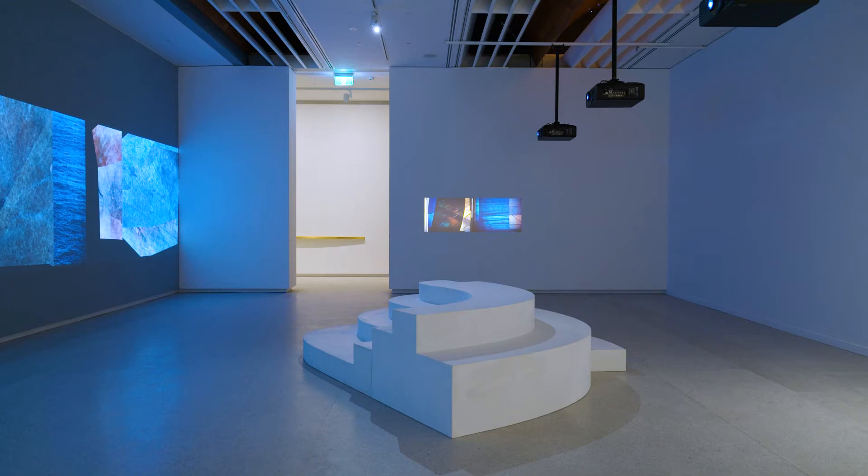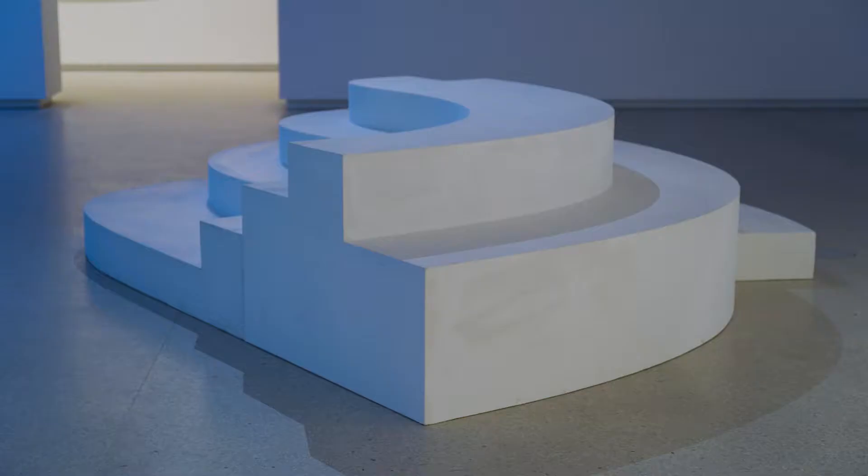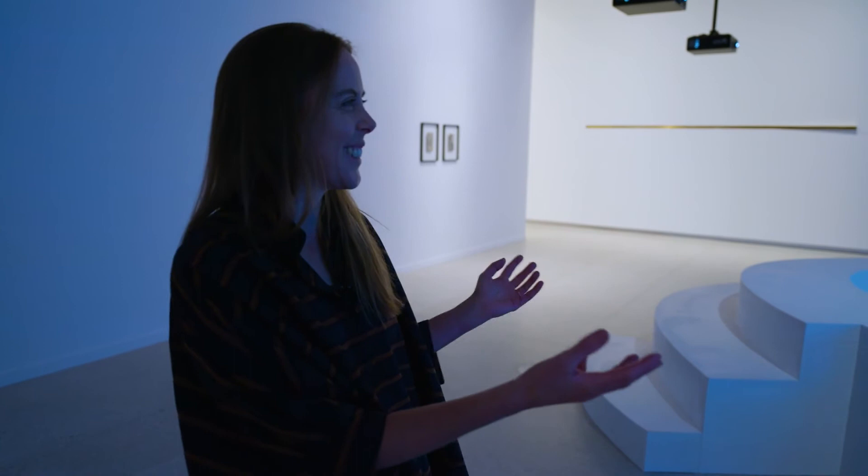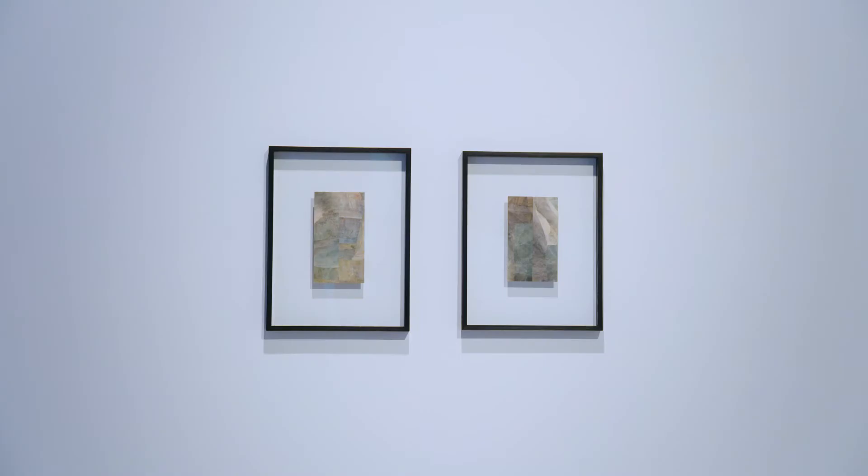This is called Stepped. It's modelled on a local pool, the stepped entrance to a local pool near where I live in the Bay of Plenty. It's a concrete, sort of sculptural seated form, and I hope that people can use it as a literal place of rest in the show to view the work.